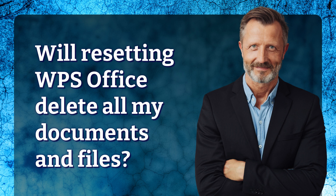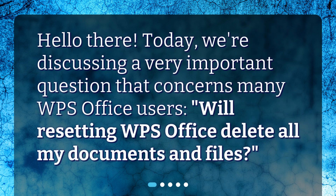Hello there! Today, we're discussing a very important question that concerns many WPS Office users: Will Resetting WPS Office Delete All My Documents and Files?